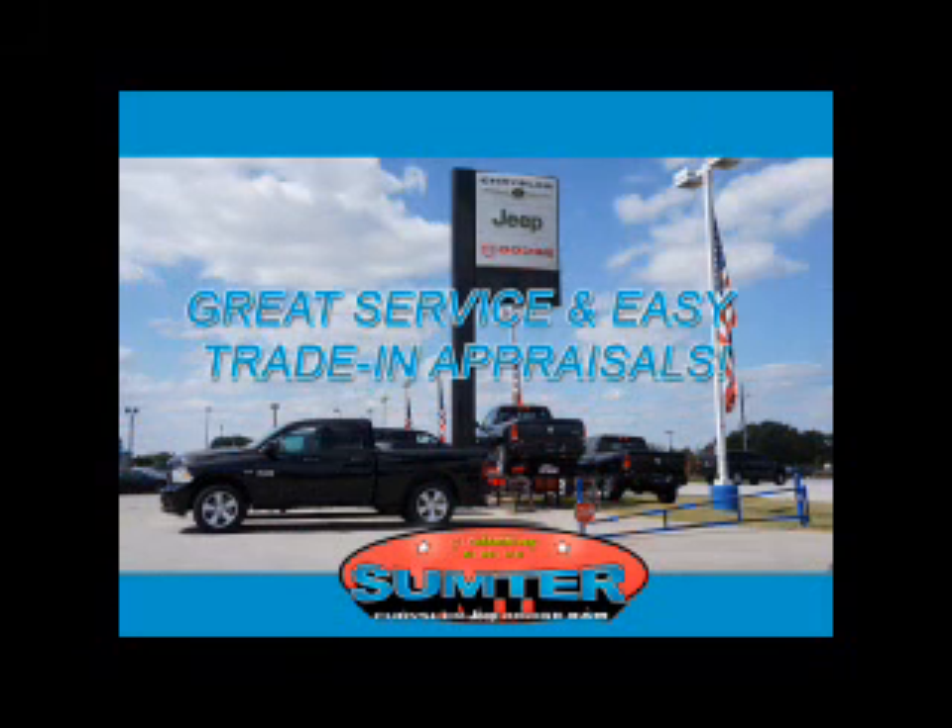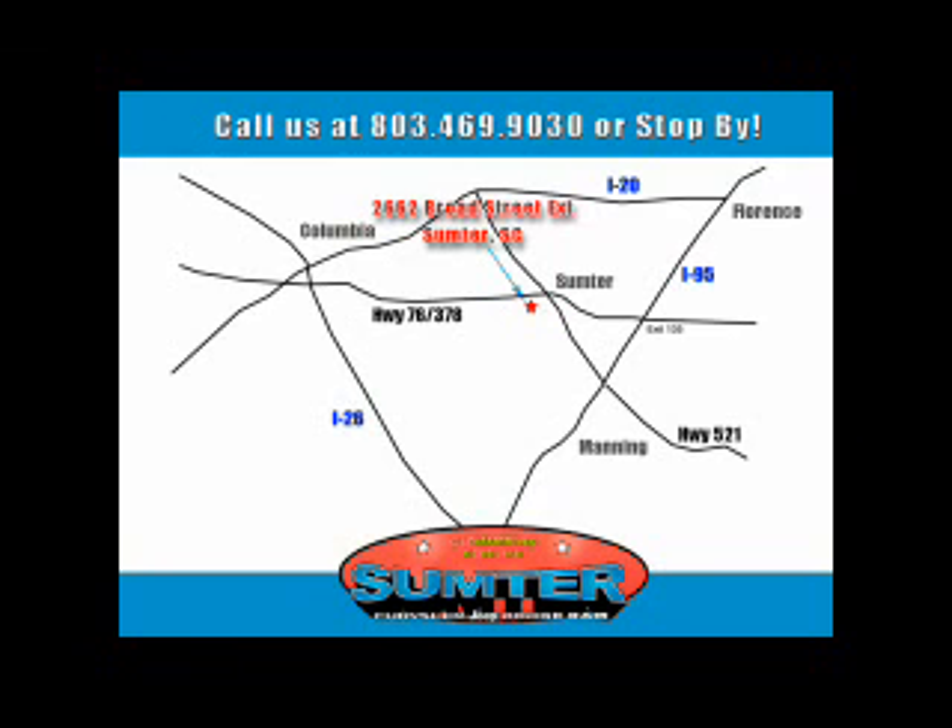Our dealership is easy to find off Broad Street in Sumter and our professional sales staff can help you get in a great car for less than you think. Let us do the work for you. Just give us a call at 803-469-9030. Sumter Chrysler Dodge Jeep Ram — here for you today, tomorrow, and beyond.